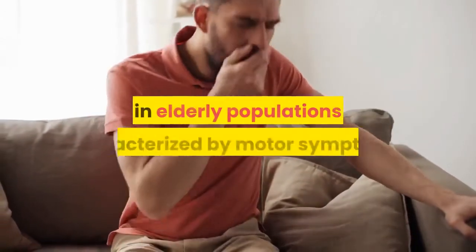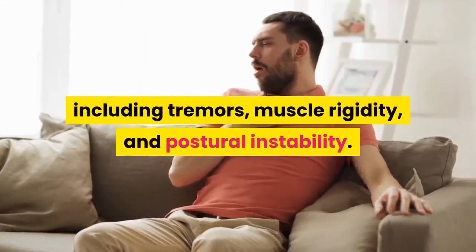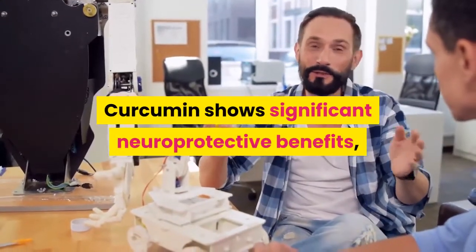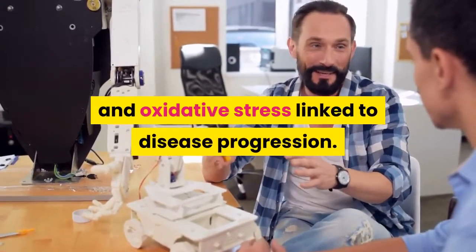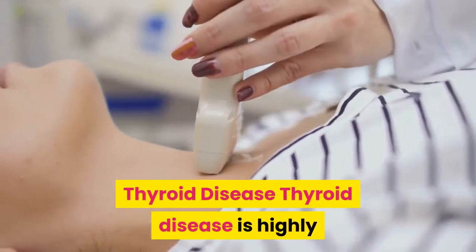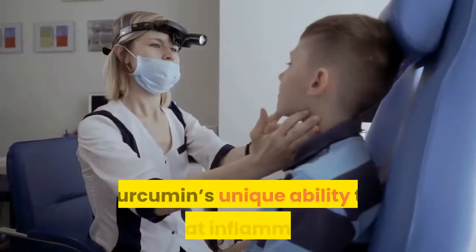Parkinson's Disease: Parkinson's is a neurodegenerative condition in elderly populations characterized by motor symptoms including tremors, muscle rigidity, and postural instability. Curcumin shows significant neuroprotective benefits, helping reduce neurotoxicity and oxidative stress linked to disease progression.